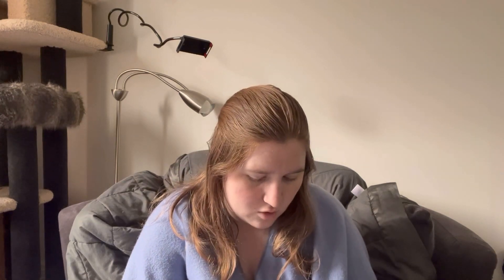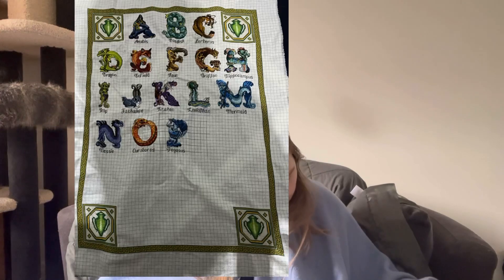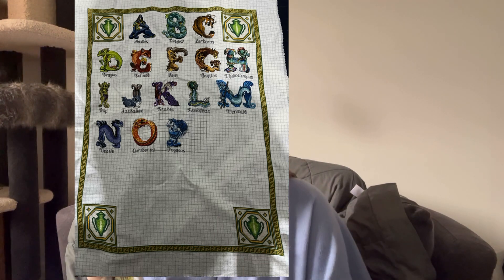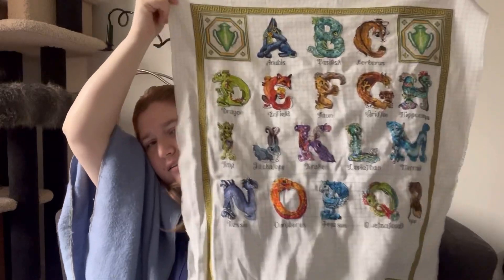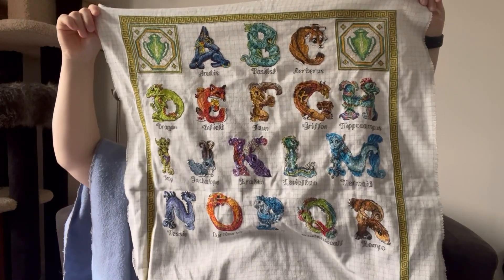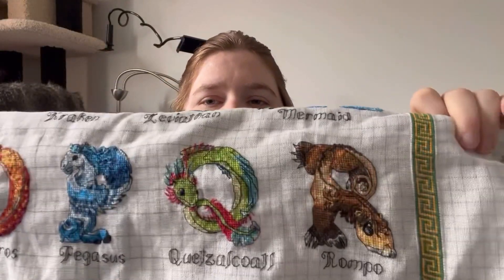The next piece is the Mythical Alphabet stitch-along from 2020 from Pain-Free Crafts, based on the artwork by Stanley Morrison. Last time you saw it I had finished the P, possibly the Q, and I've now finished the R as well. You should be seeing where you saw it last time, and here is where it is now. It is getting awkward to show while keeping it in camera — but here's a closer look at the P, Q, and R.